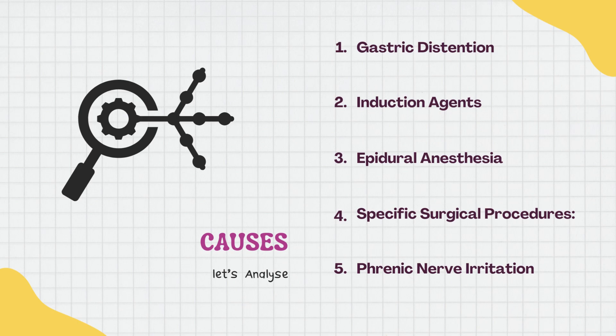Here's another important cause: phrenic nerve inflammation may cause unexpected symptoms. A patient may experience hiccups as a side effect of medical procedures involving the phrenic nerve, including atrial pacing, ablation for atrial fibrillation, and central venous catheter implantation.